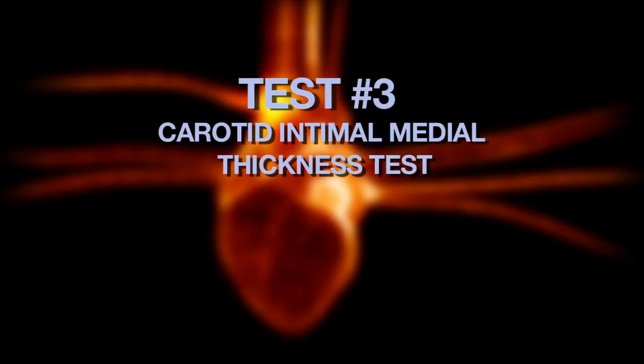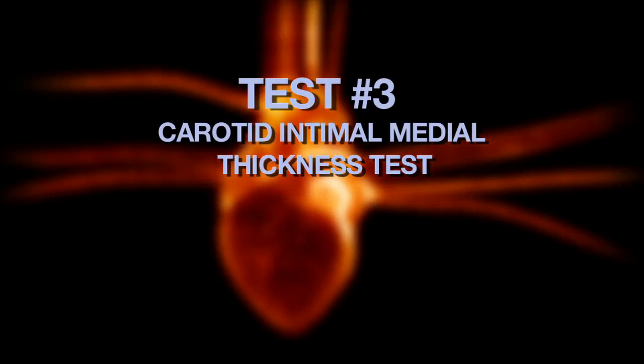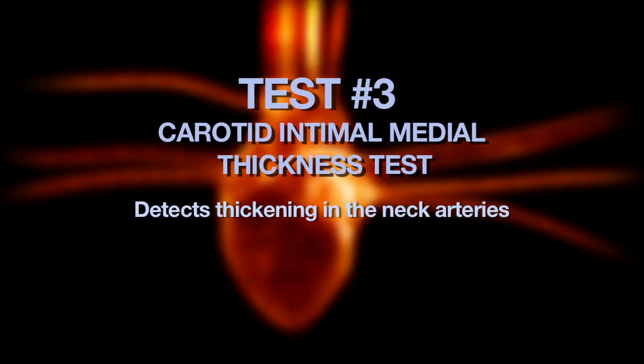A third test is the carotid intimal medial thickness test. It's a 15-minute ultrasound that allows doctors to detect thickening in the neck arteries that lead to the brain. When someone wants to find out the risks of things happening 5, 10, or 20 years down the road, we on occasion use that test to find out the very beginning of disease.